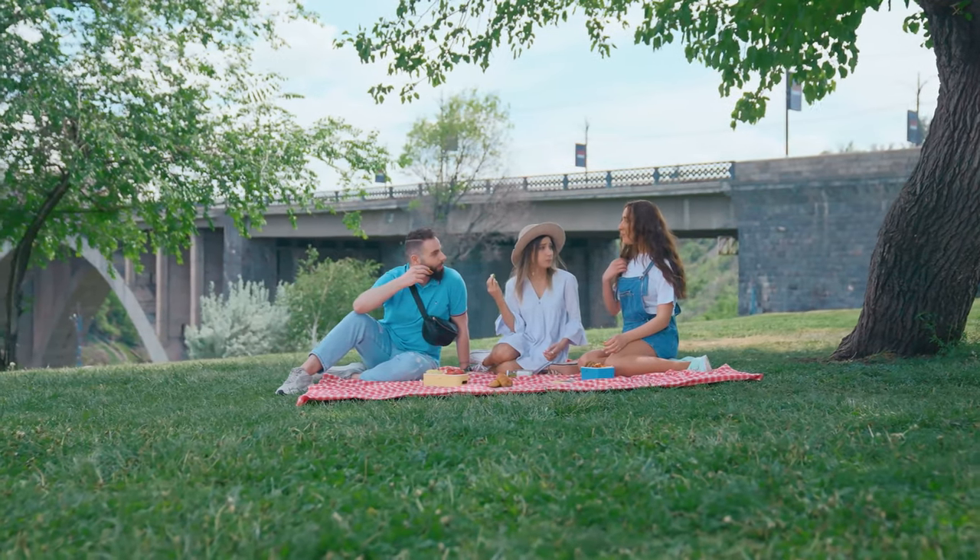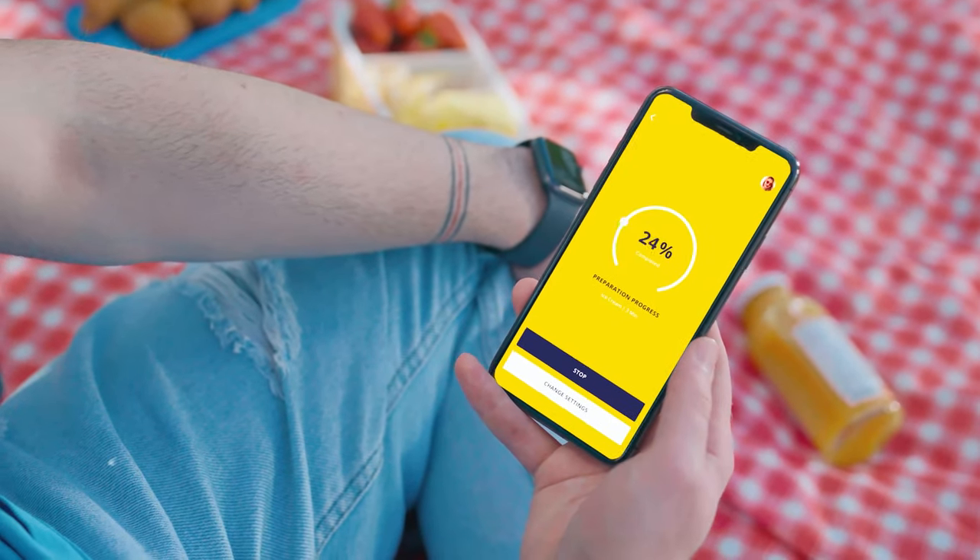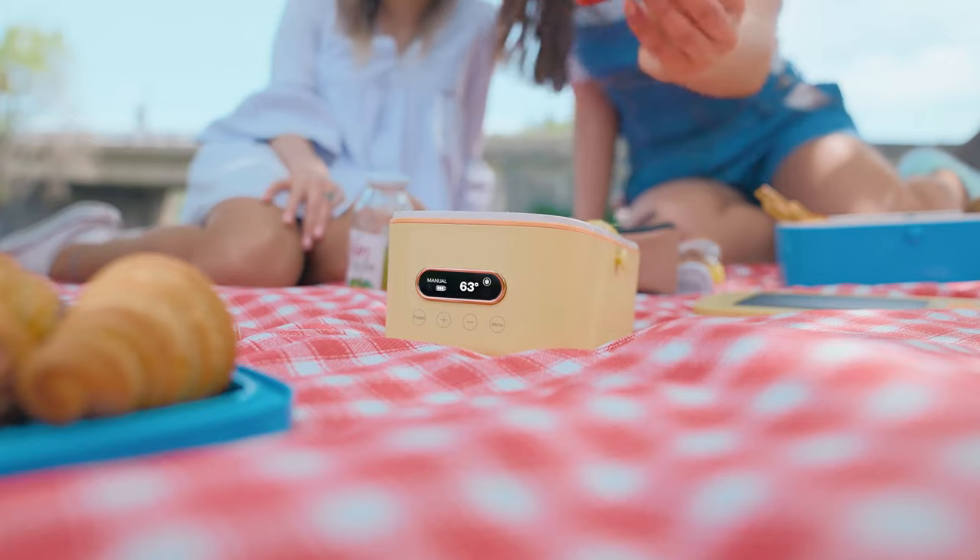It's hot outside and you worry about food spoilage? Let me offer you to turn on the cooling system of Sunnyside via your phone app and relax.